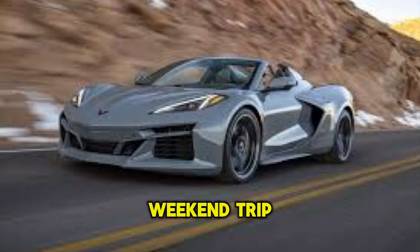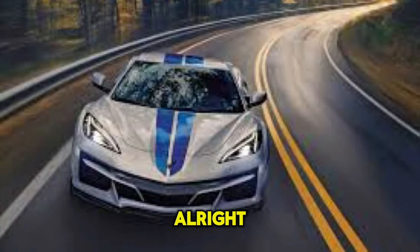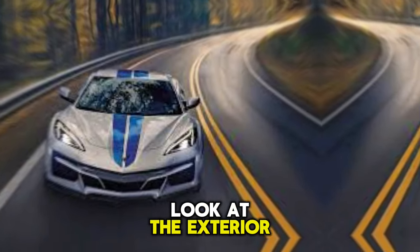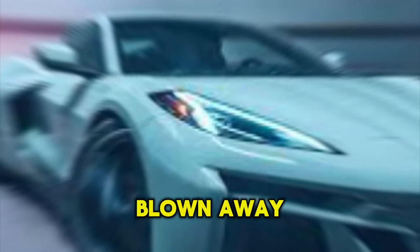Whether you're taking a weekend trip or just running errands, you'll have plenty of room for your stuff. That's just a quick look at the exterior and interior of my new E-Ray — I'm absolutely blown away by this car. It's everything I ever wanted in a Corvette and more.